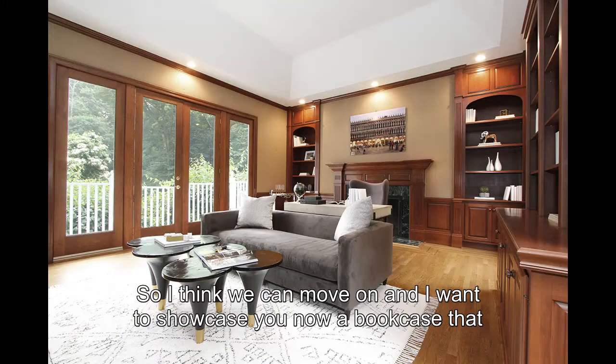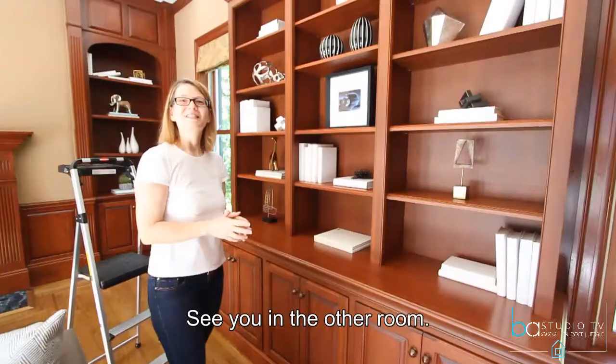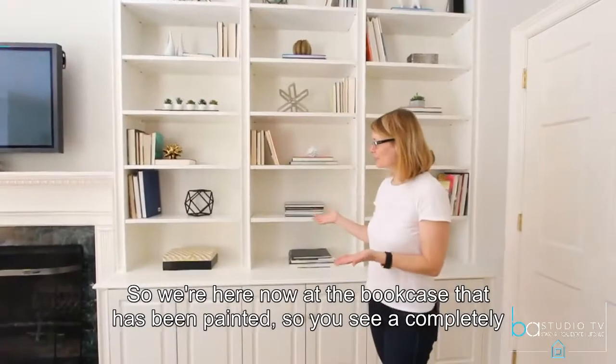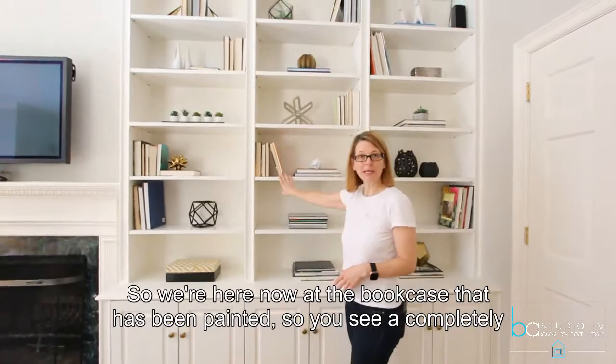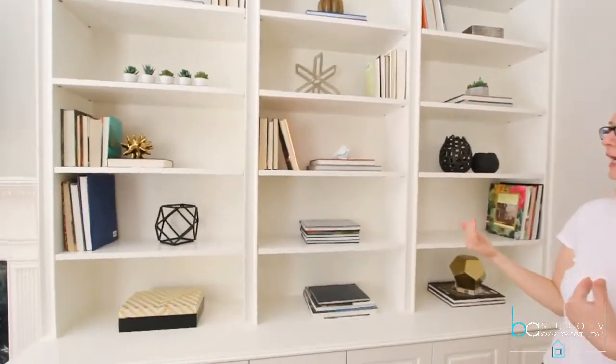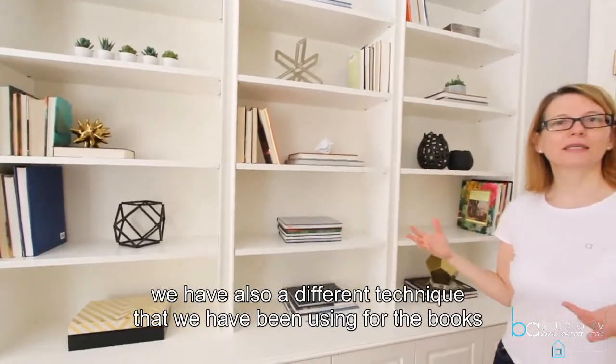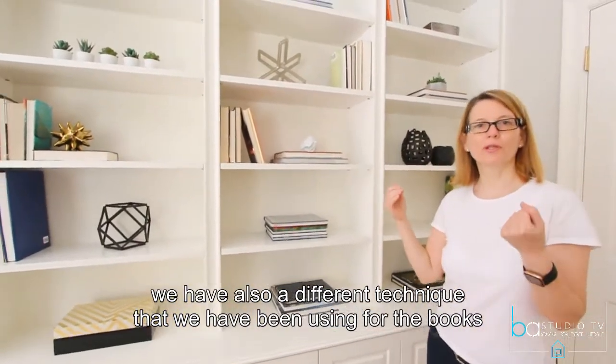So I think we can move on, and I want to showcase a bookcase that has been painted and show you how we have been styling that one. See you in the other room. So we are here now at the bookcase that has been painted. You can see a completely different vibe, and in this case we have also used a different technique for the books themselves.